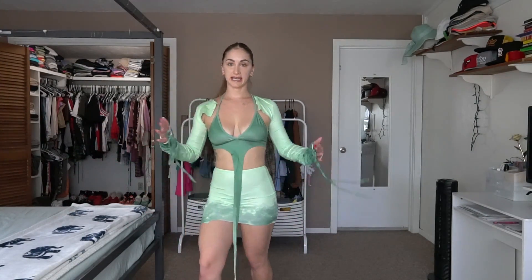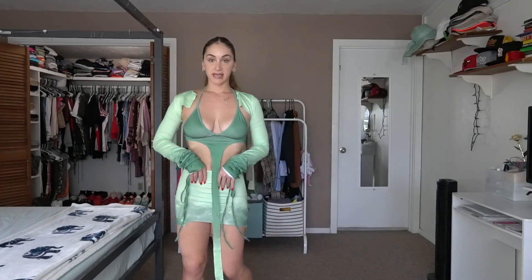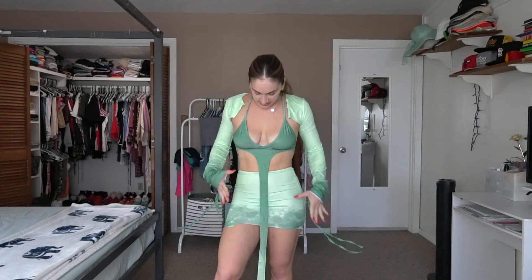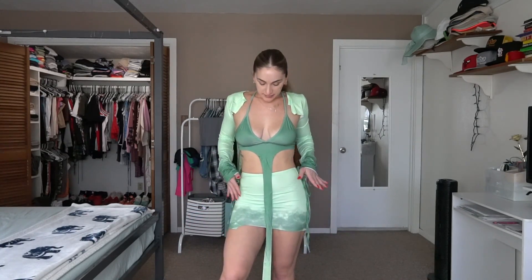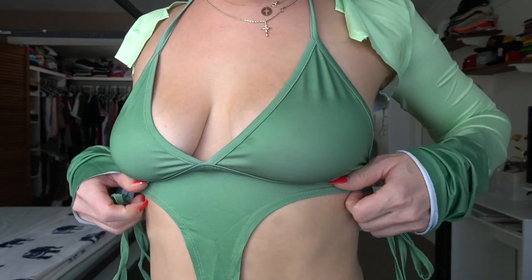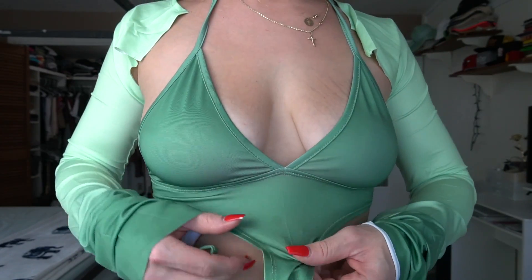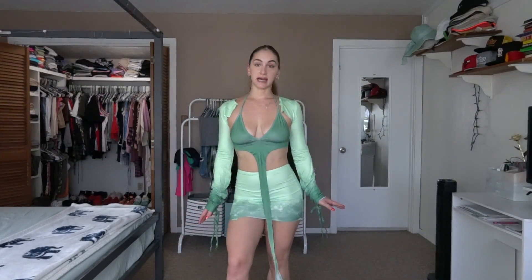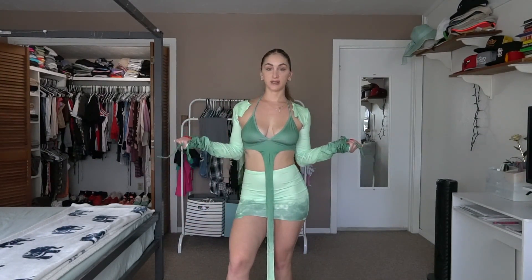I went ahead and lowered the camera a little bit because y'all need to see this close up and personal because it is fire. This is something I've never seen, and it just gives the top some added oomph to it. So this top is almost like a bikini top, but it's a different material — it's a very nice, silky material. And this is how you style Y2K in 2022.